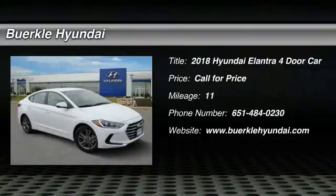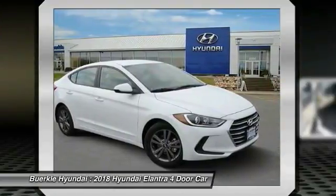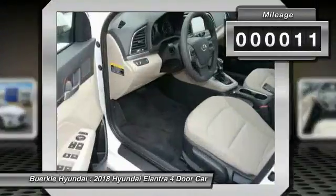Come test drive the 2018 Elantra. The Elantra boasts the most interior room in its class and gets an exceptional 35 miles per gallon. With its luxurious standard features, the Elantra is an easy choice. This vehicle has less than 100 miles.